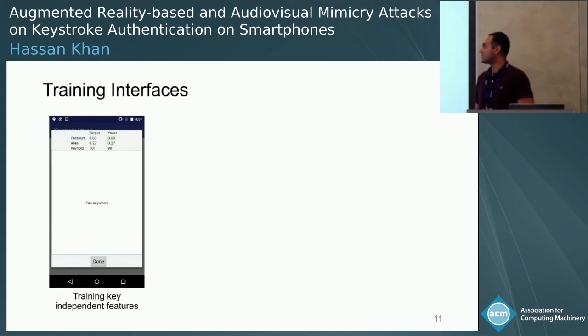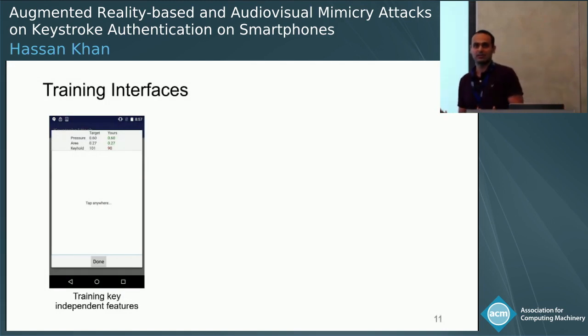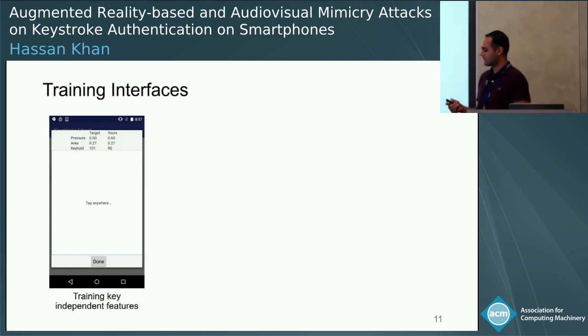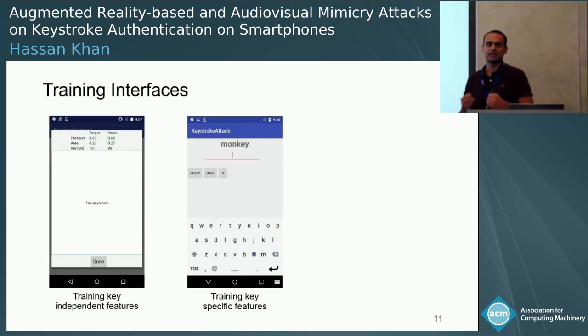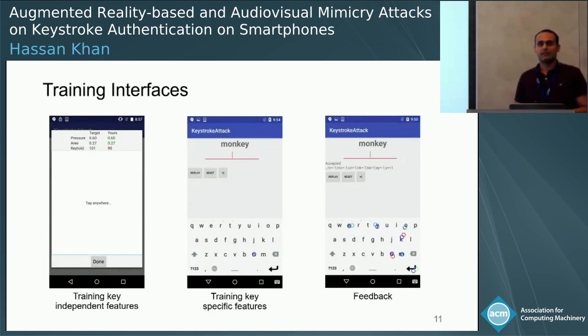Here is how our training interfaces look. The first interface effectively trains the attacker to mimic key-independent features by presenting information to the attacker, asking them to interact with the device, and providing real-time feedback on how to adjust their behavior. The attacker is then moved to a next interface where they enter a password like 'monkey'. A small cursor moves across the different keys with the same delay as the interstroke delay, and the location of the cursor conveys to the attacker where they need to type. We also provide color-coded feedback for the attacker to adjust their behavior.